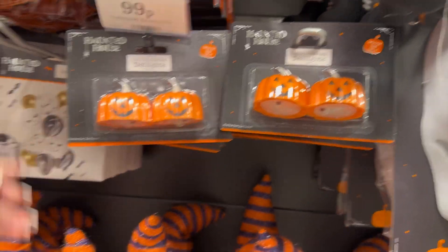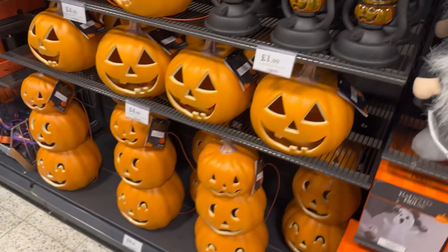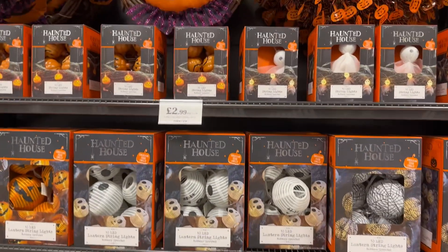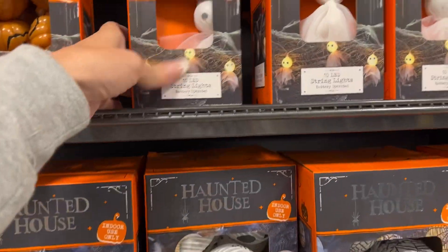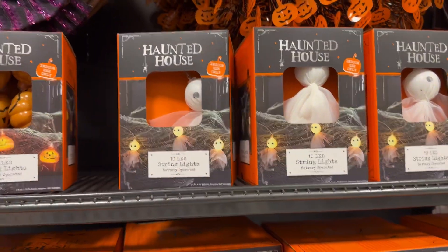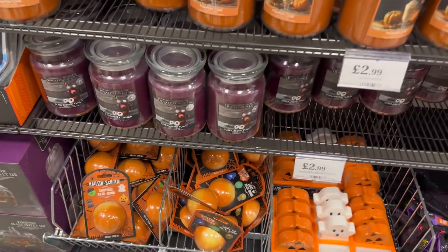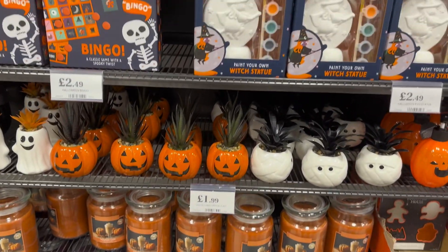For 99p for two, that's really cute. When I went around the corner there was actually Christmas stuff in as well, but it annoys me because they tend to bypass Halloween quite a bit and just go straight into Christmas, and I don't like that. I think every holiday should be treated the same, really.